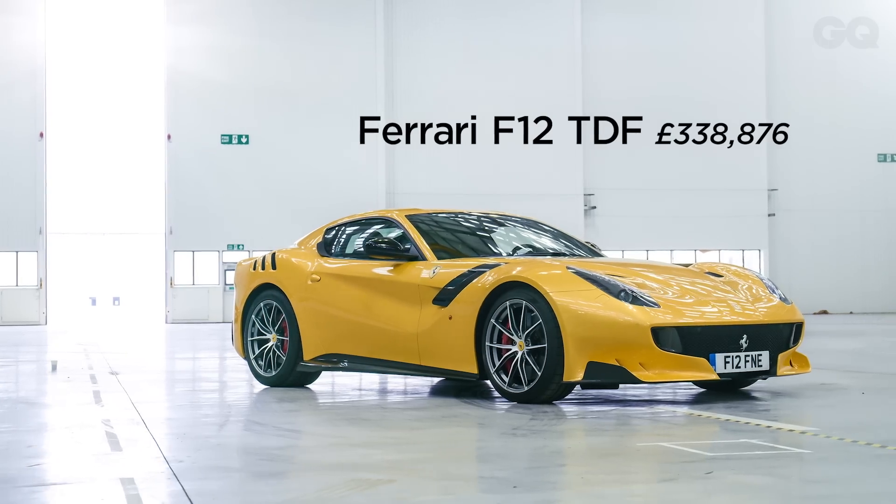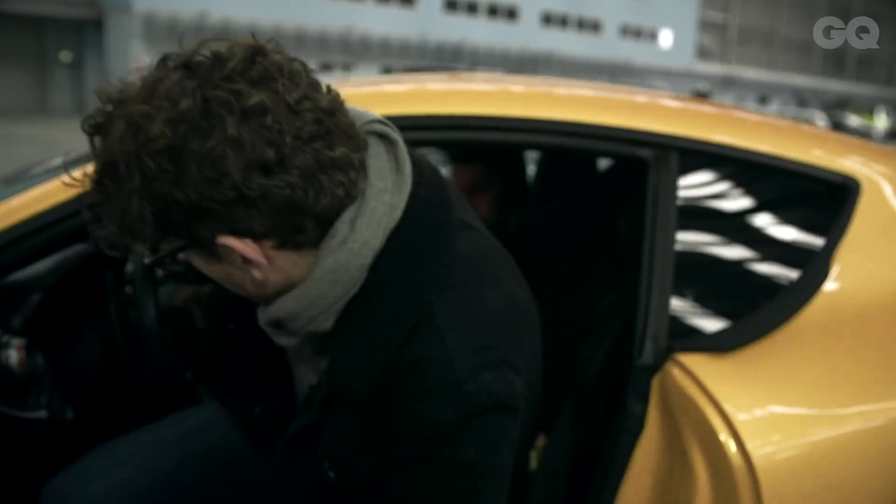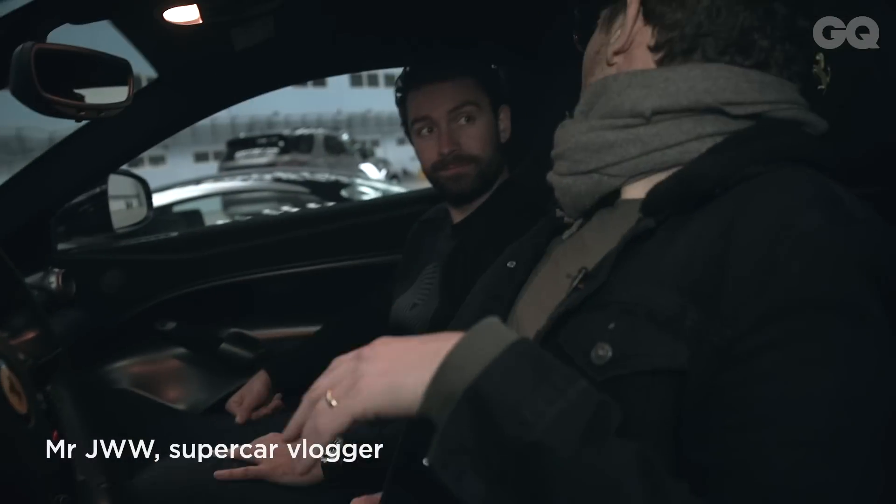Ferrari F12 TDF — let's have a look at the cup holder. Very low down. Oh look, it's James. Hello, sir. How's the cup holder hunt going? It's going okay.